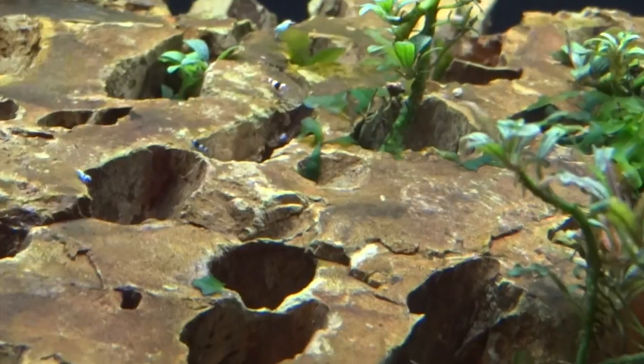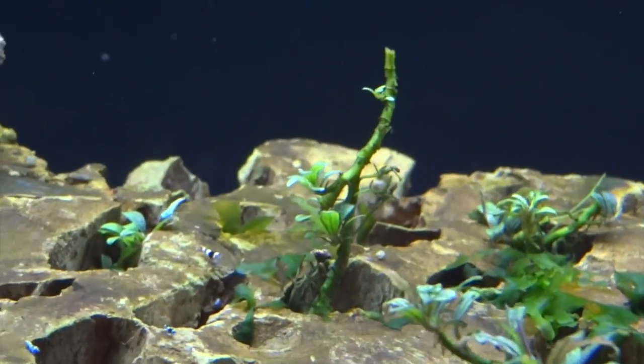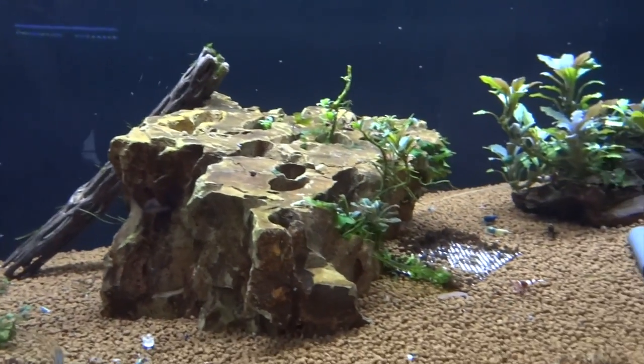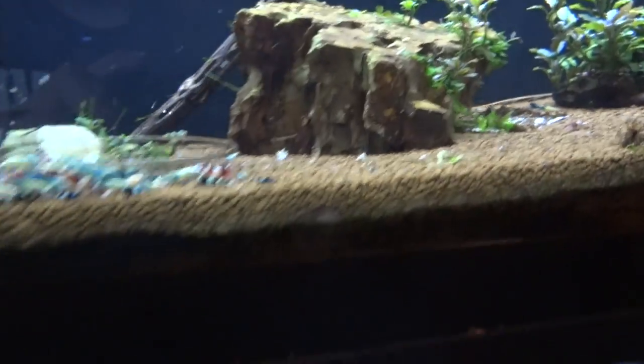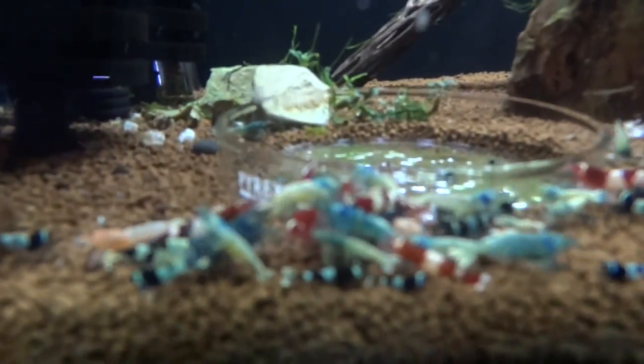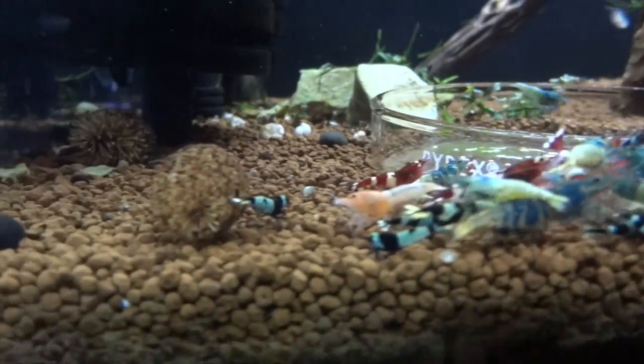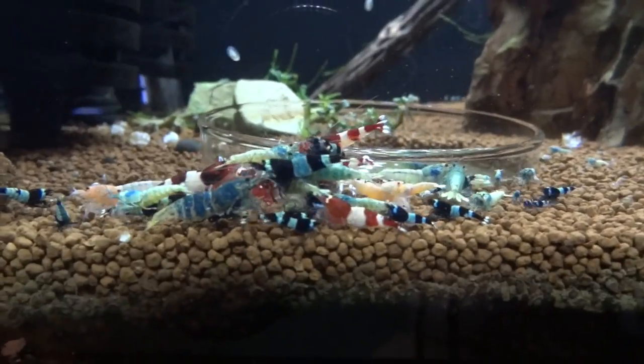Hopefully soon I will be able to have Taiwan bees available for you guys, but until I have real success with breeding them and a lot of extras I won't be doing that. I know people ask me all the time if I'll sell some, and unfortunately the answer ends up being no, but at some point we'll make them available.